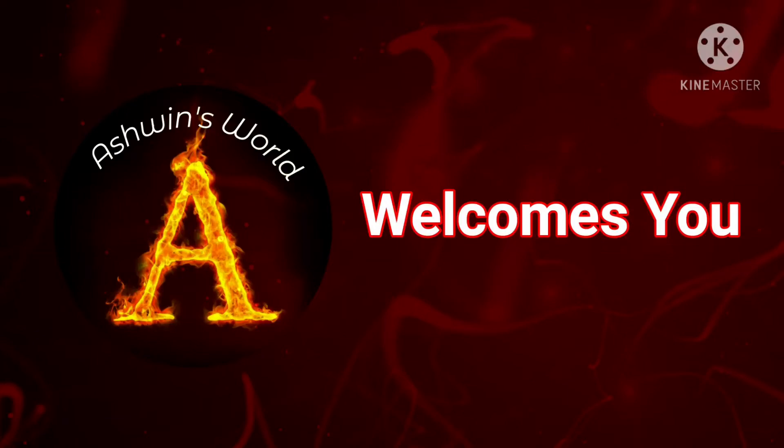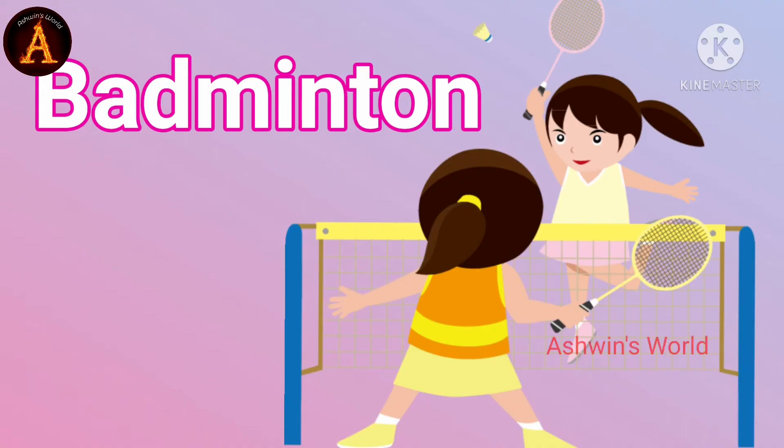Hi friends, welcome to my channel Ashwin's World. 10 Lines on Badminton.